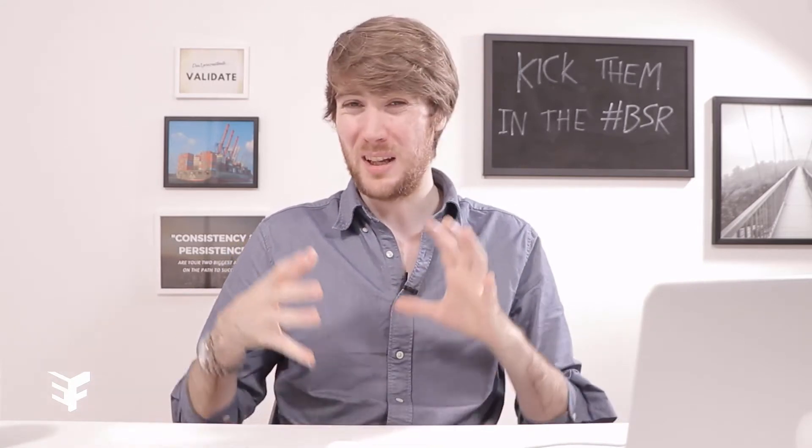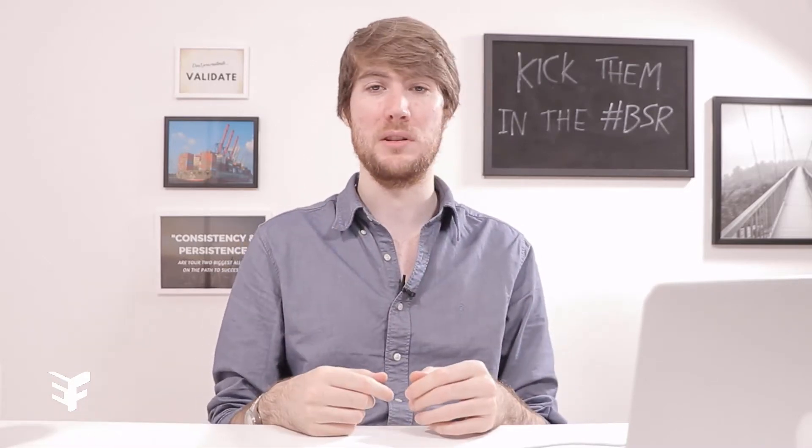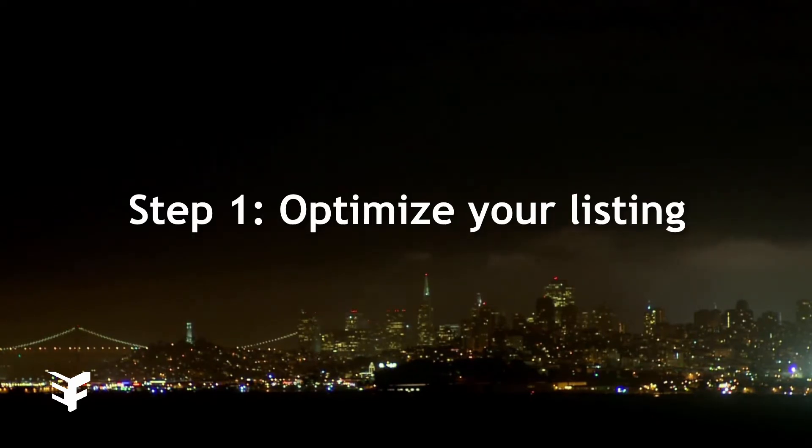I'm not an expert at SEO — it's confusing, it's very technical. I know just enough to enable my products to appear on page one, and that's all you really ever have to know as well, luckily. So the first thing you want to do is optimize your product's listing as much as you possibly can.